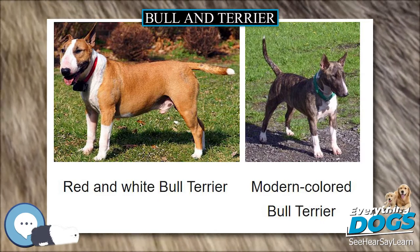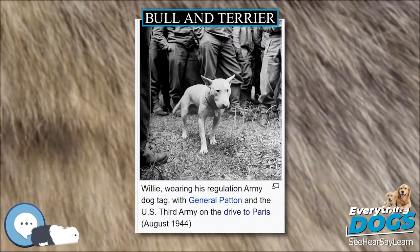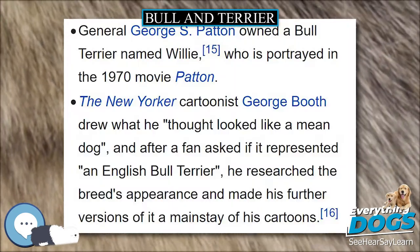In 1812, Sporting Magazine described Dustman as a very famous and talented fighting dog, which represented the optimal Bull and Terrier type.